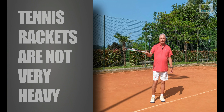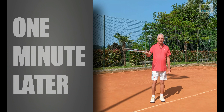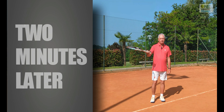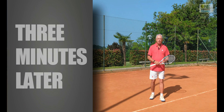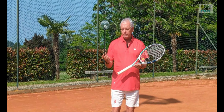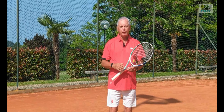The way pressure works is it builds up. For example, if I hold this racket out here — how heavy is the tennis racket? It's nothing. One minute in — how heavy is the tennis racket? It's starting to feel really uncomfortable. Two minutes in — my arm's getting really tired, this feels heavy. Three minutes in — that's about my limit. I don't want to carry on holding it. Pressure builds up.